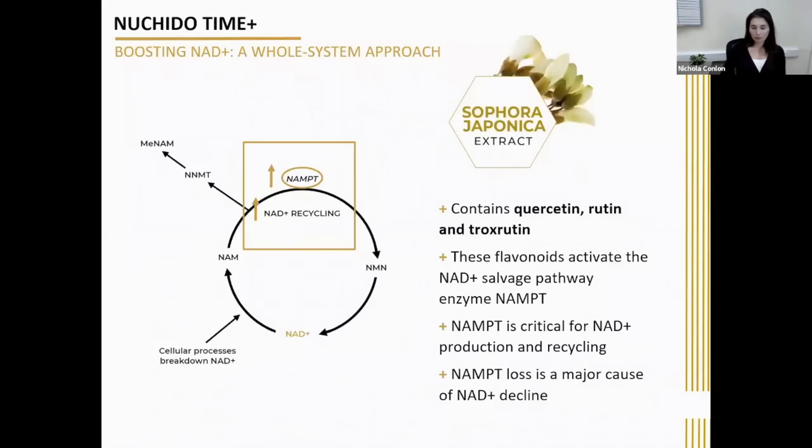The first ingredient is Sophora Japonica. The dried flowers of the Sophora Japonica tree contain the powerful flavonoids quercetin, rutin, and troxrutin. These flavonoids were selected for our formulation based on their ability to increase levels of the NAMPT enzyme — the enzyme that is absolutely critical and rate-limiting for the recycling of nicotinamide back into fresh NAD, but which declines with age, meaning nicotinamide can't be recycled. The nicotinamide builds up, and you get methyl donor depletion. So this group of flavonoids increases NAMPT enzyme levels and therefore improves NAD recycling and production.